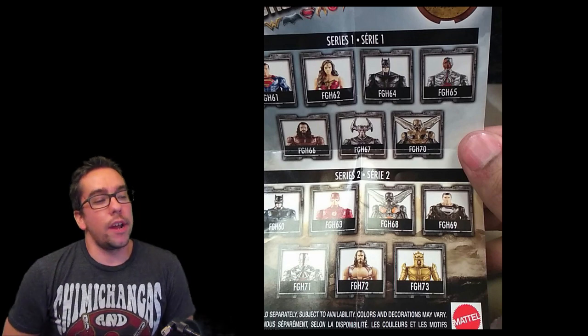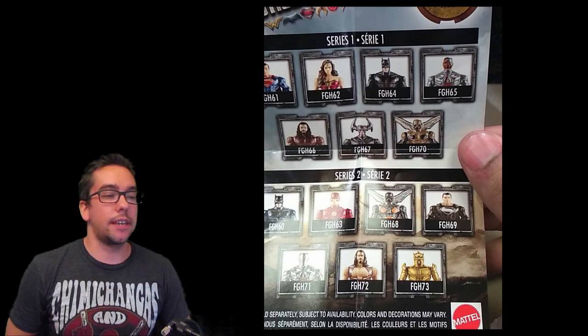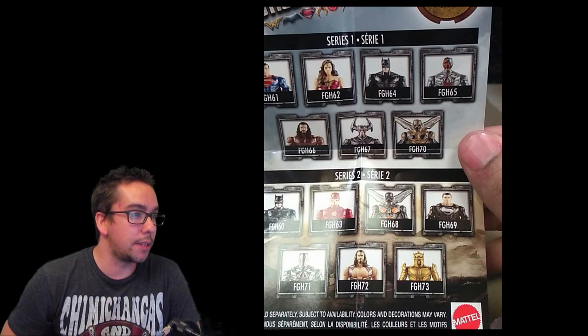The DC cinematic Reddit feed, thread, whatever — has been posting these figurines from the Justice League. Looks pretty legit. I don't know exactly where it's from; I guess it's Mattel toys, something like that.